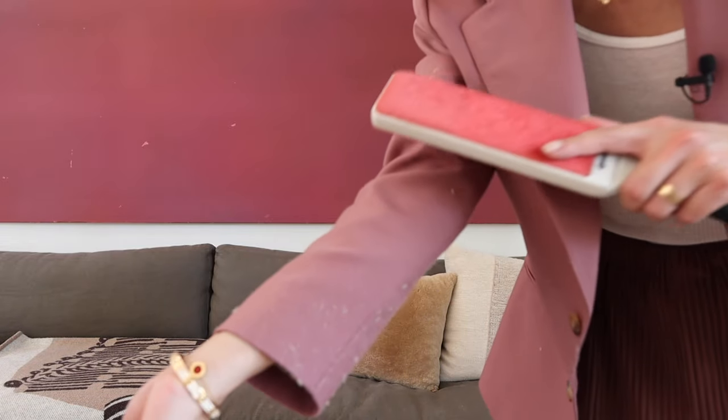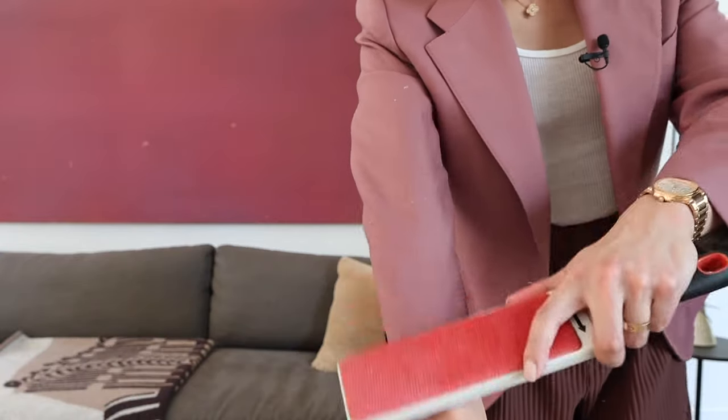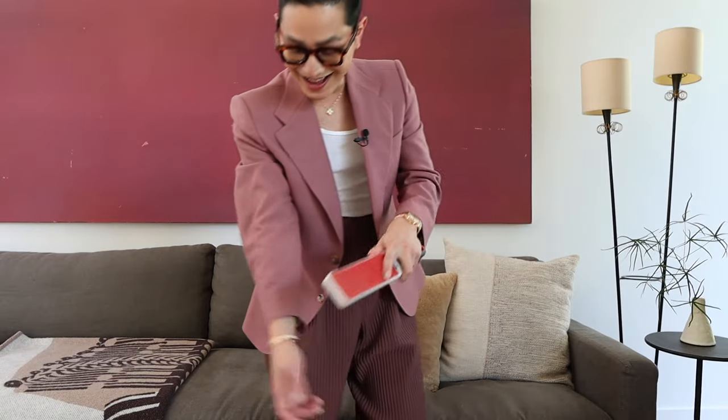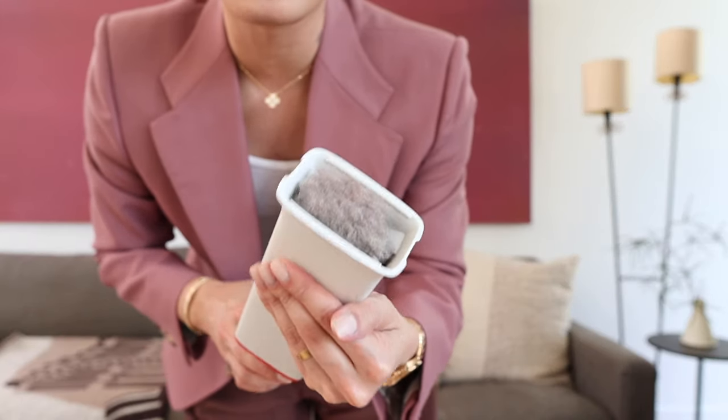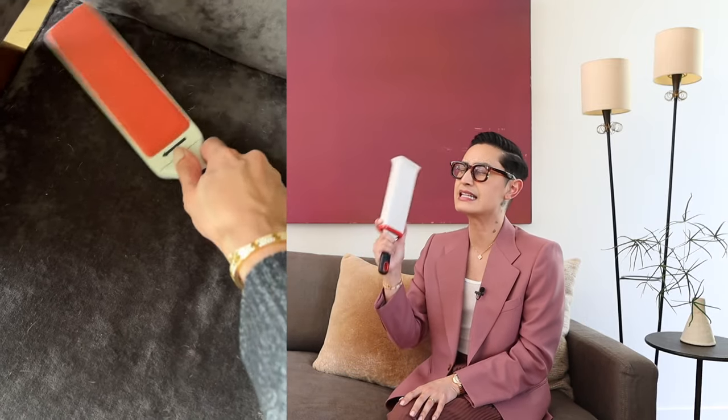Do you see that? Do you see the lint? I told you this thing is my ride-or-die. I love this because it's sustainable. All you have to do is put it back in the unit to remove all of the debris. Look at all the dust and debris, you guys. My two dogs get fur everywhere on our furniture, so I just like to keep it nice and tight and fresh and neat with the OXO Lint Remover.